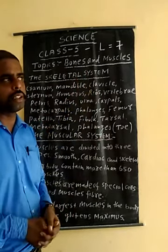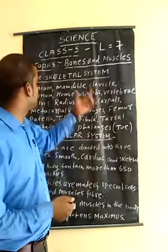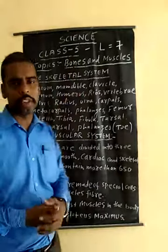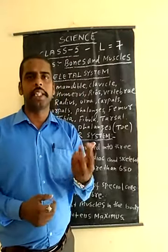Each part of the skeletal system has many different parts and each function is totally different. They keep our body structured. If our body had no bones, our body would be just like jelly.